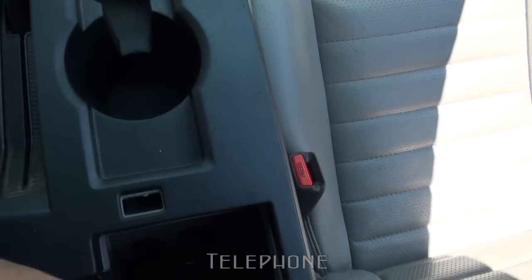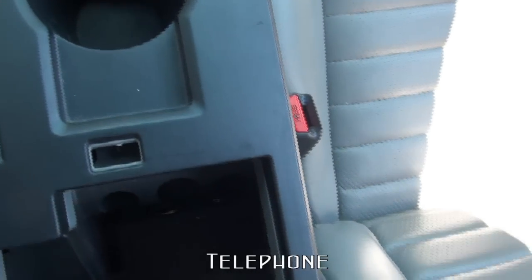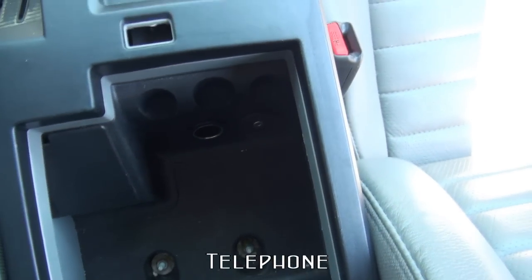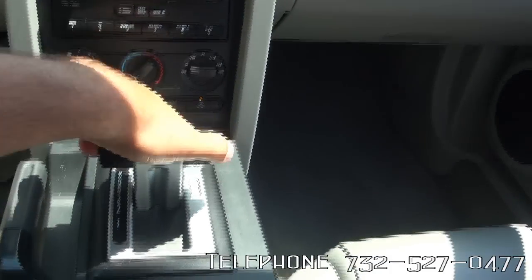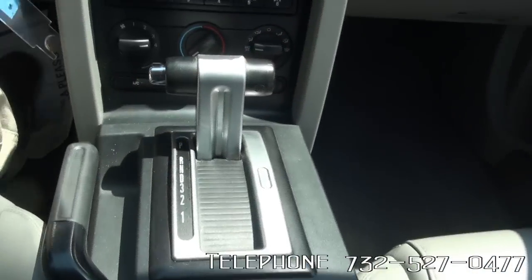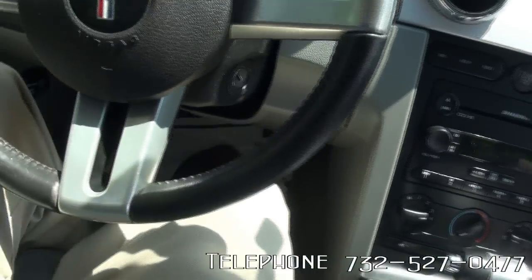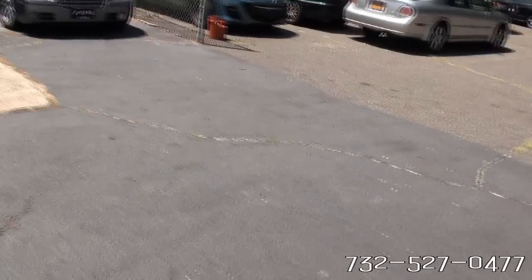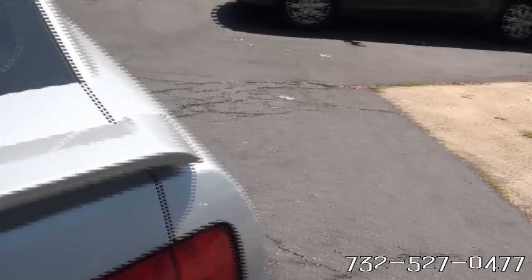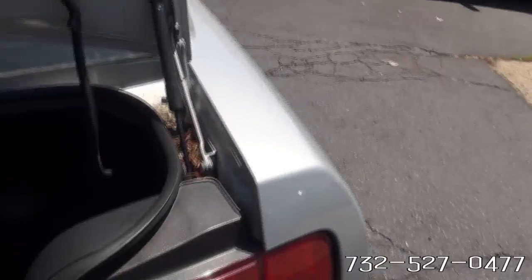Let's take a look in here. We have a power outlet and an auxiliary input there too, so it's all so nice. Let's take a look at the trunk space, actually. Pretty deep. You have the split back there also if you need it — put those back seats down.